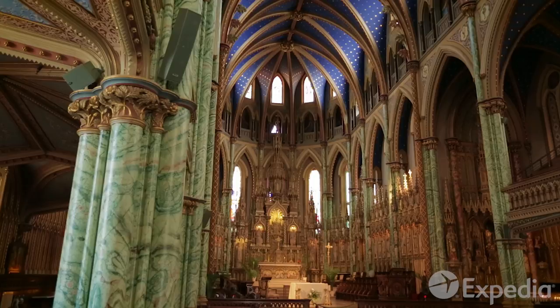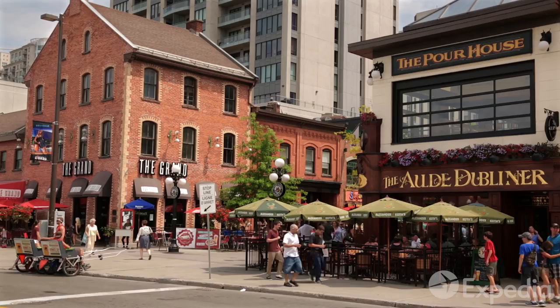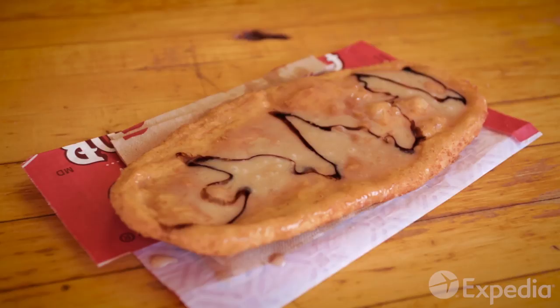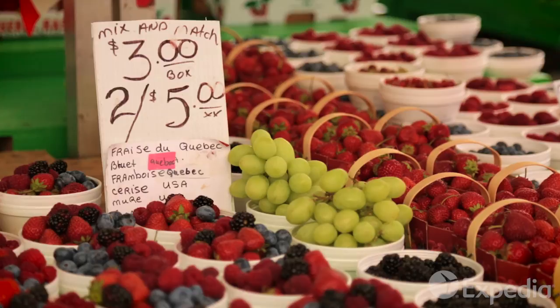Walk over to the nearby Notre Dame Basilica to take in its 19th century Gothic revival facade and ornate interior. A few blocks away, the Byward Market is the place to go for lunch, with its good selection of mouth-watering treats. Don't worry, the advertised beaver tails are just a deep-fried pastry. Also try some of the delicious fruit, which comes straight from the farms in Quebec.